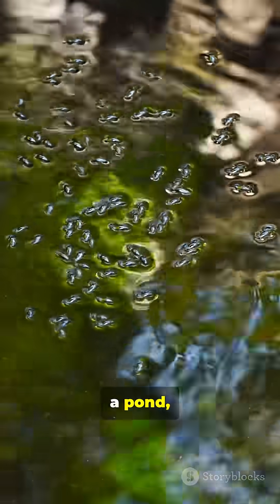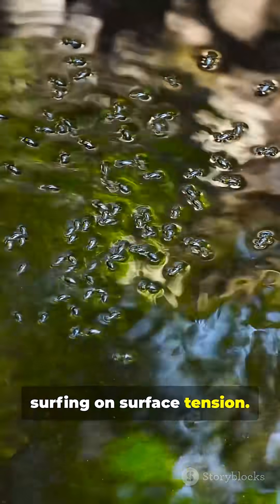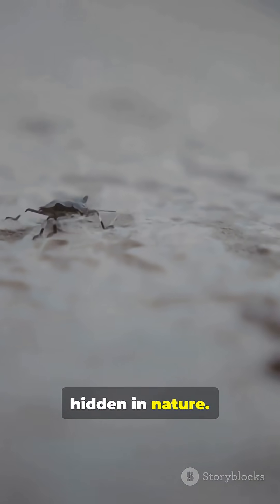So next time you spot bugs gliding on a pond, remember — they're surfing on surface tension. Follow, like, and share for more amazing science hidden in nature.